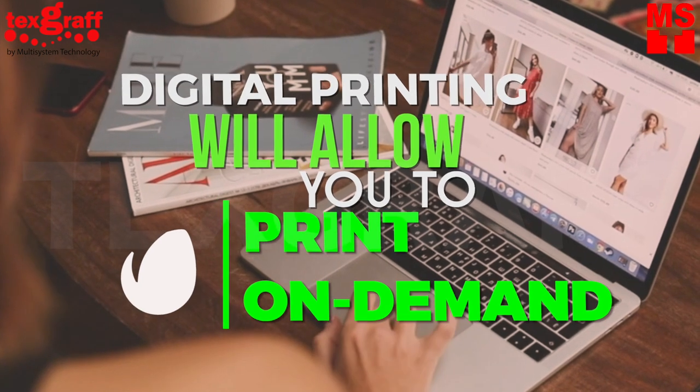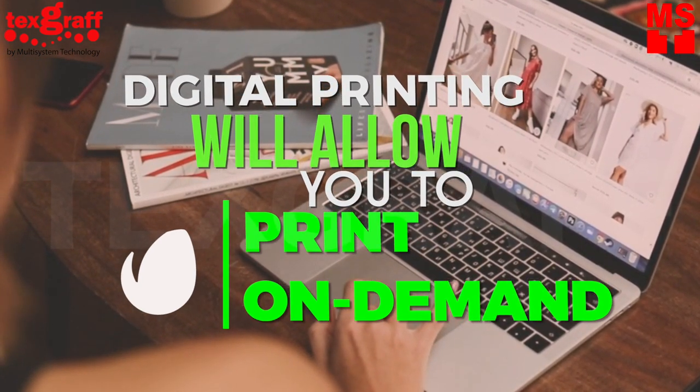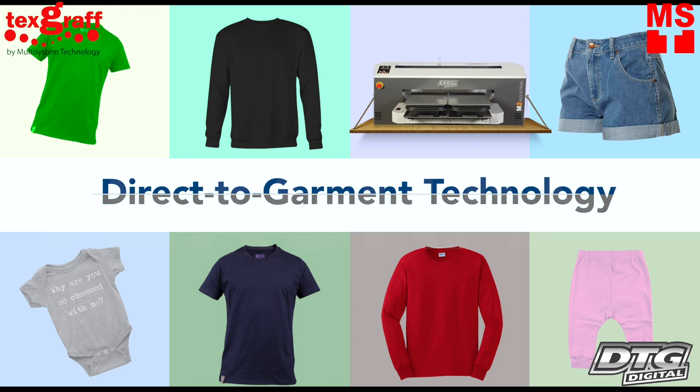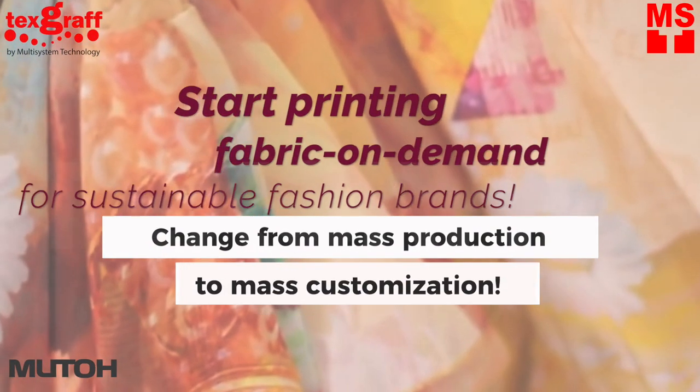Printing on demand: digital printing allows you to print on demand, which is perfect for customization and personalization. Print your own merch for your personal brand, straight from your computer to the garment — yes, it's that easy. Start printing fabric on demand for sustainable fashion brands.